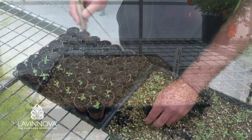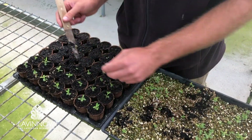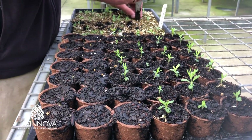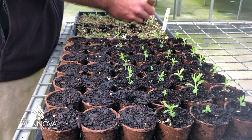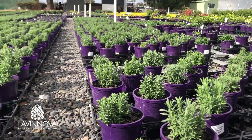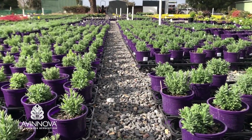Plant breeding is a numbers game, so each year hundreds of new and unique crosses are grown on to flower. Each of these seedlings is potted and grown on to flowering the following spring. Out of these hundreds of plants, the hard choices are made and less than 5% make the grade to go on into trial.